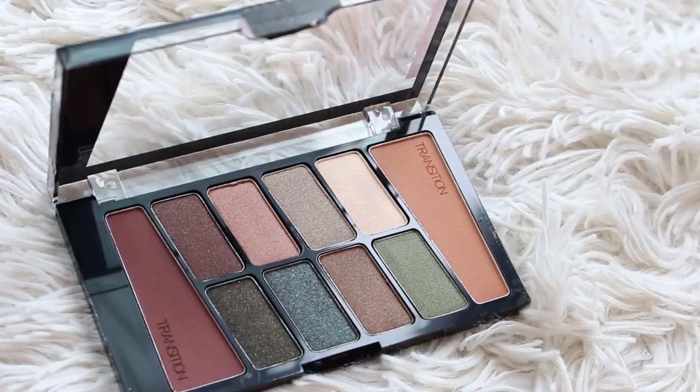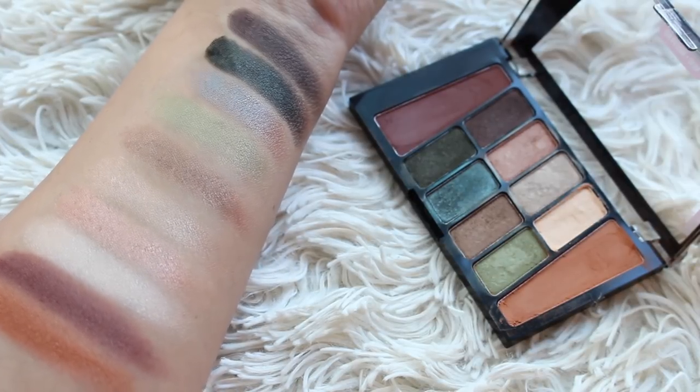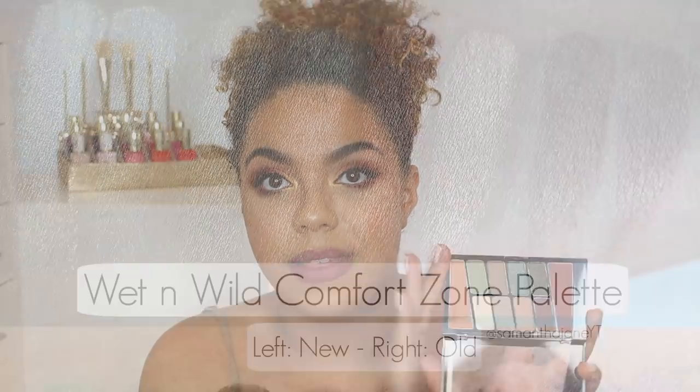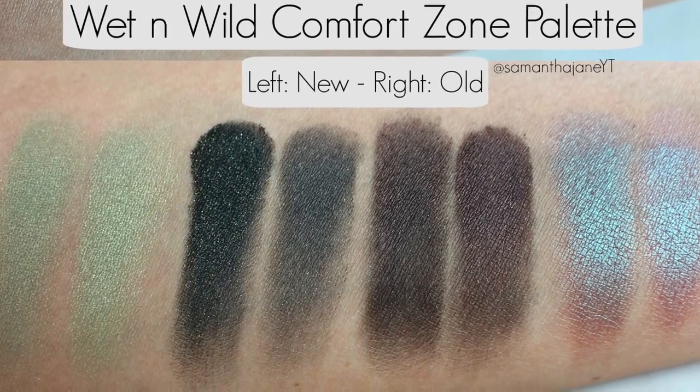The Wet n Wild Comfort Zone palette is new and improved, potentially depending on who you ask. The improvement is the two beautiful warm matte shades added — that's what the original Comfort Zone lacked, and what all the Color Icon palettes lacked. It had beautiful lid shades but nothing to make a complete look. That said, Comfort Zone was never my personal favorite because of the shade range — it runs a little cooler. If you have the old one, you don't necessarily need this, but if you haven't purchased the Comfort Zone palette, you can definitely get this one.